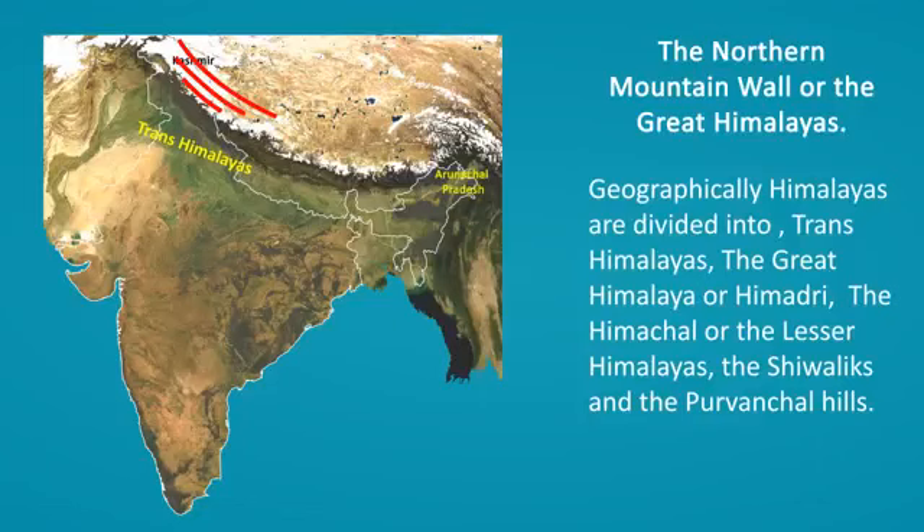Geographically, the Himalayas are divided into Trans-Himalayas, the Great Himalaya or Himadri, the Himachal or the Lesser Himalayas, the Shivaliks, and the Purvanchal Hills.